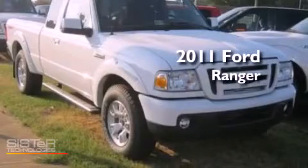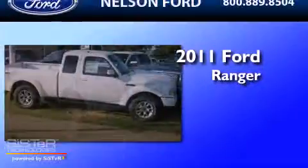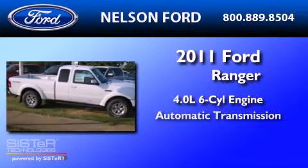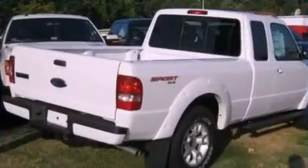This is a brand-new 2011 Ford Ranger. It has a 4.0-liter six-cylinder engine, an automatic transmission, and four-wheel drive.